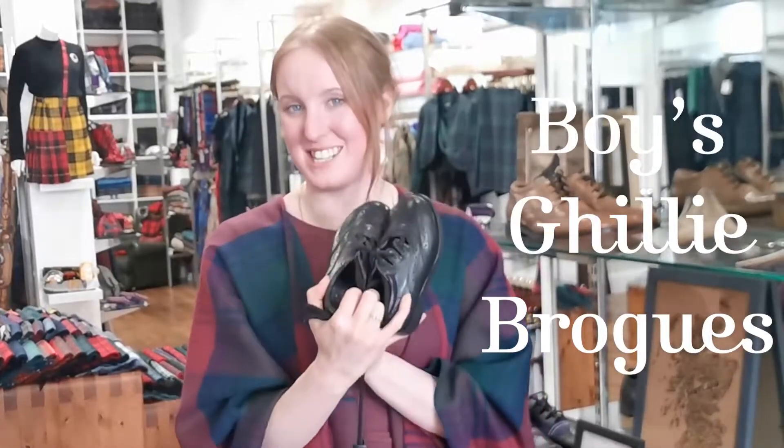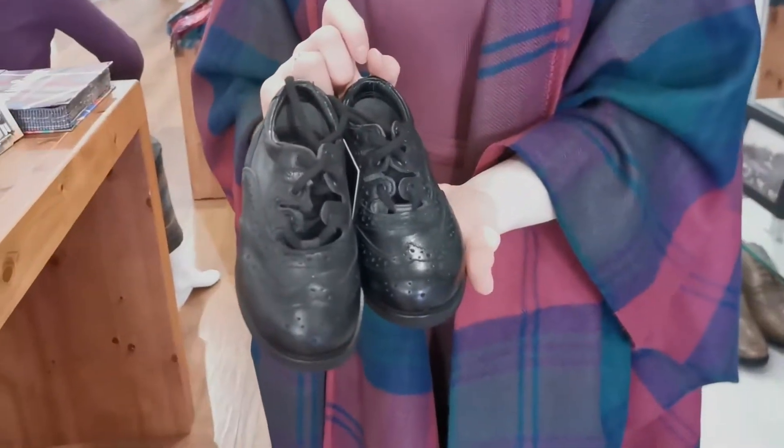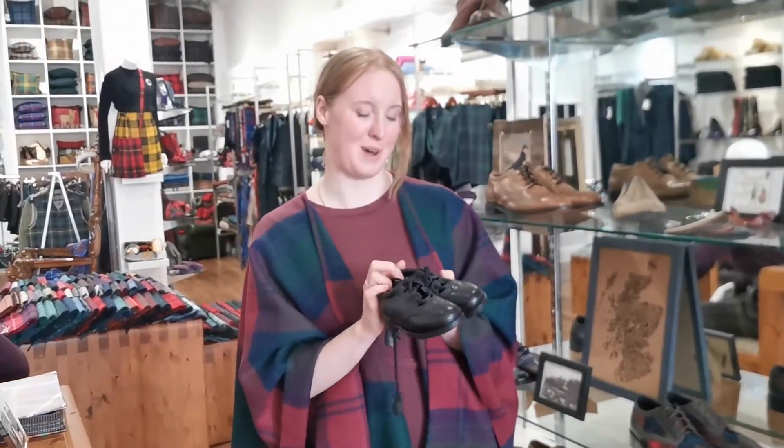If you've got any little ones for your big day, we of course have kilt shoes for them. If you've got a tiny kilt, you can get tiny ghillie brogues. These ones come in black and in a variety of sizes for toddlers or slightly older boys as well.